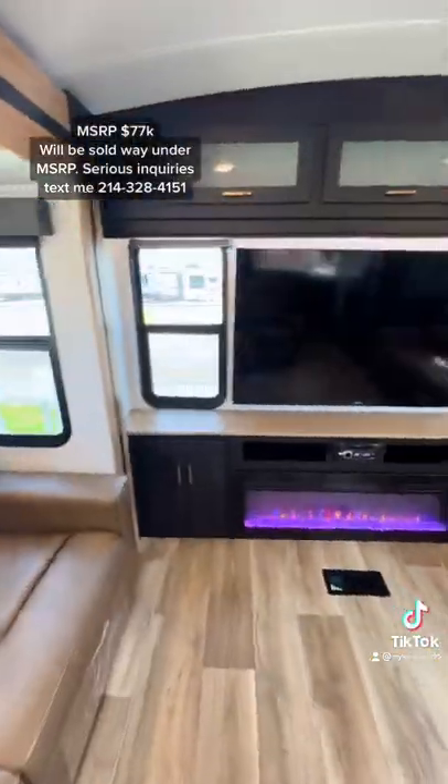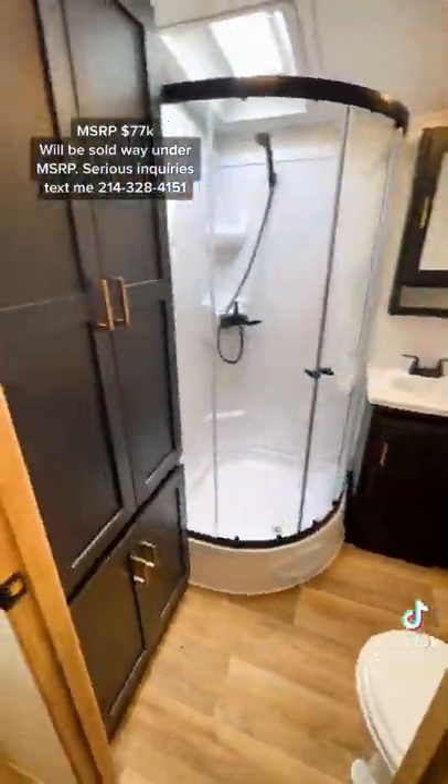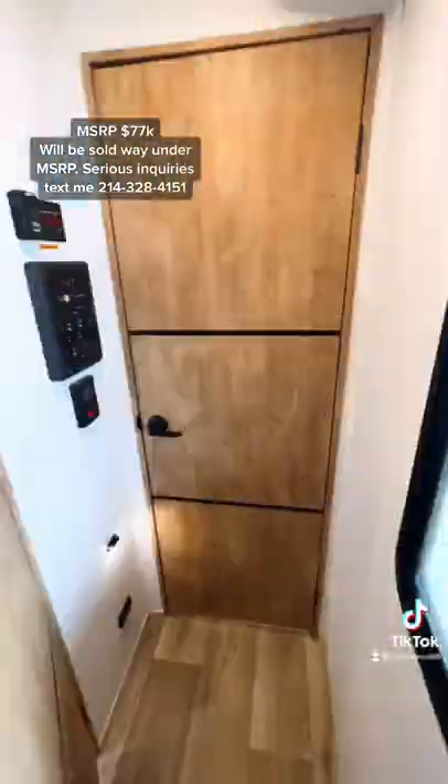There are two beds that pull out of your sofas, a 50-inch screen TV, a fireplace that does put out heat, pull-down blackout shades on all of your windows, a porcelain toilet, and a shower with headroom for about six-four to six-five.